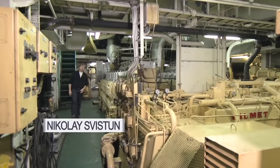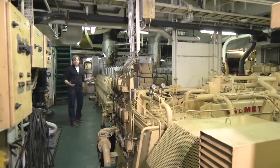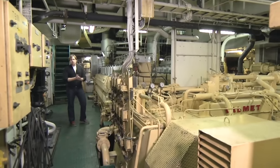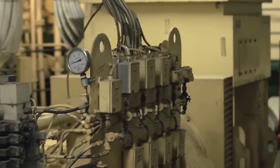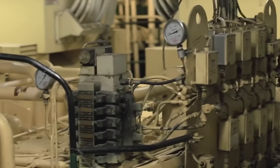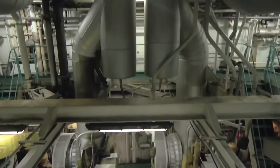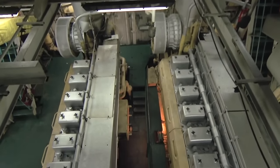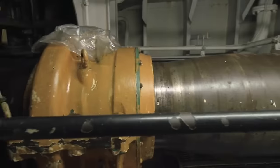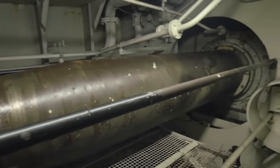The power system of Vsevolod Sibirtsev can be studied right here in the engine room, which is almost unnaturally clean. On the ship there are two eight-cylinder engines with a capacity of 4,400 horsepower each. The combining gearbox ensures their operation simultaneously, in pairs, or separately depending on what's needed. The shaft follows the gearbox, and the torque is transmitted to the propeller.